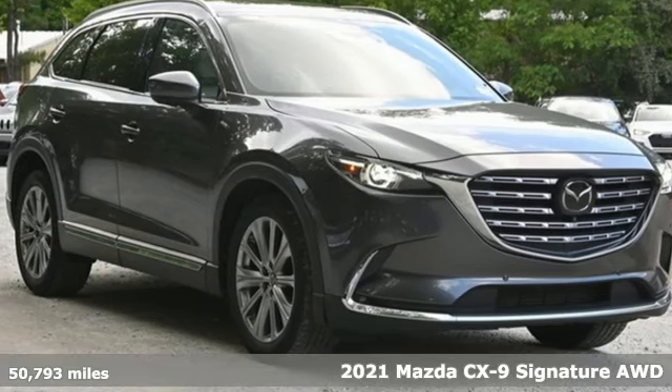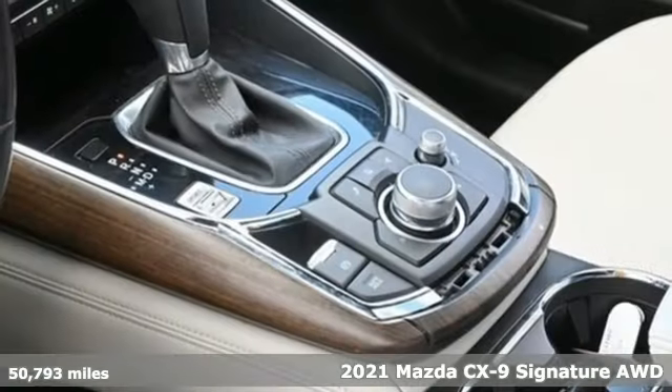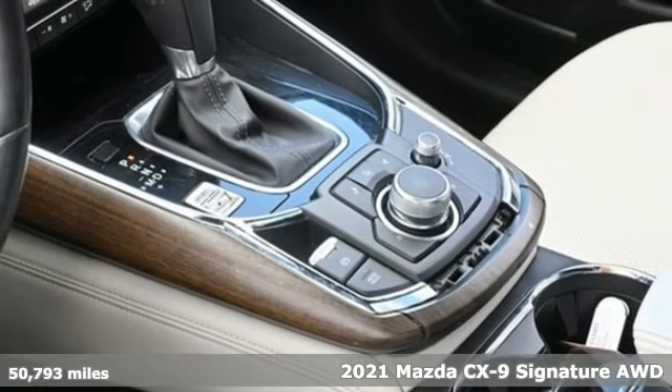It's a certified 2021 Mazda CX-9. With Mazda, driving's what matters most.